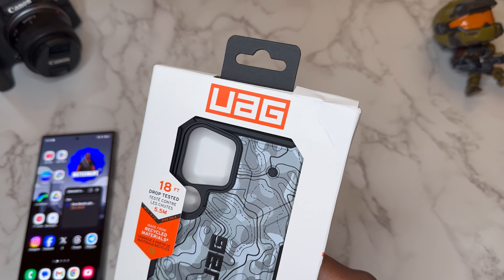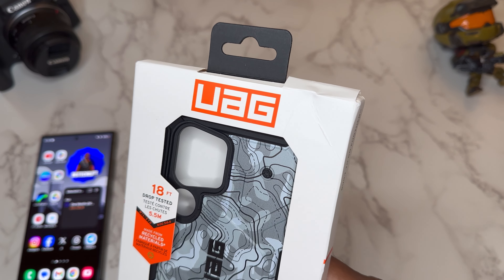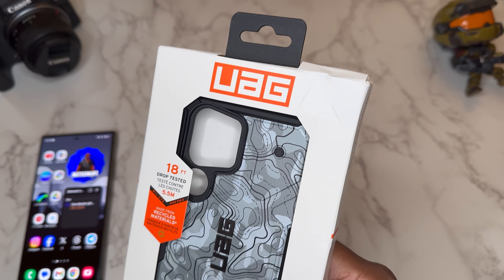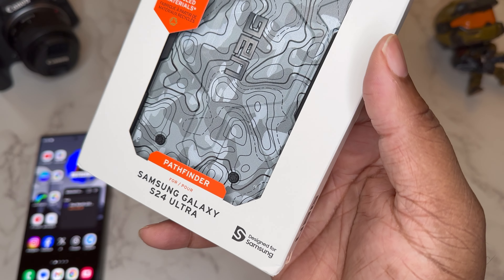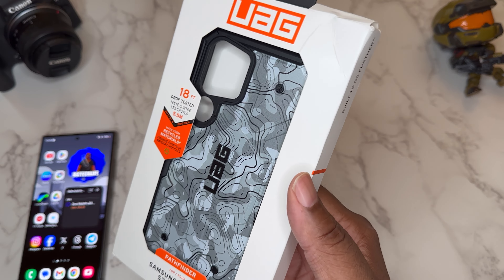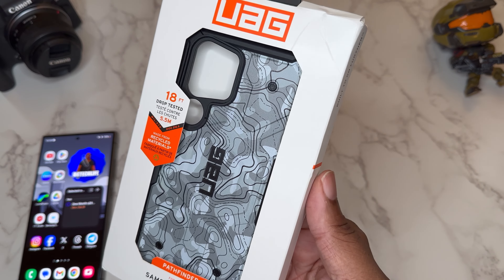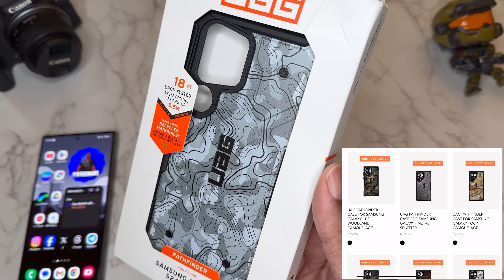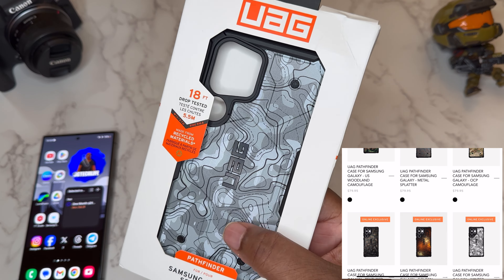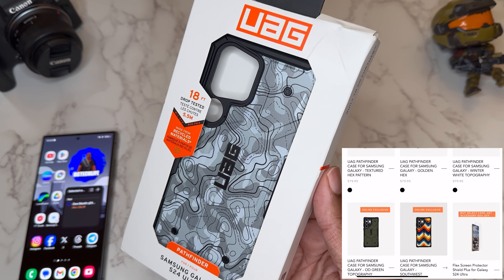Shoutout to the good folks over at UAG. The packaging got messed up in shipping or whatever, but we got a Pathfinder — but as you can see, it's not like your normal Pathfinder. They got some online exclusives and I just kind of wanted to share this with y'all. This is called the Topography, it's an online exclusive — kind of like a colorway, new paint job.